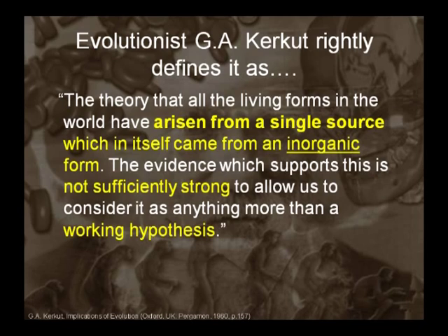I remember sitting in biology class asking my professor: if you have thousands of bad mutations passed along for every one good mutation, how do you ever get an accumulation of good mutations? The girl next to me said, 'Well, isn't evolution true? Hasn't it been proven?' And I said, 'No, it's just a theory.' It is really just a working hypothesis, as Kerkut called it.